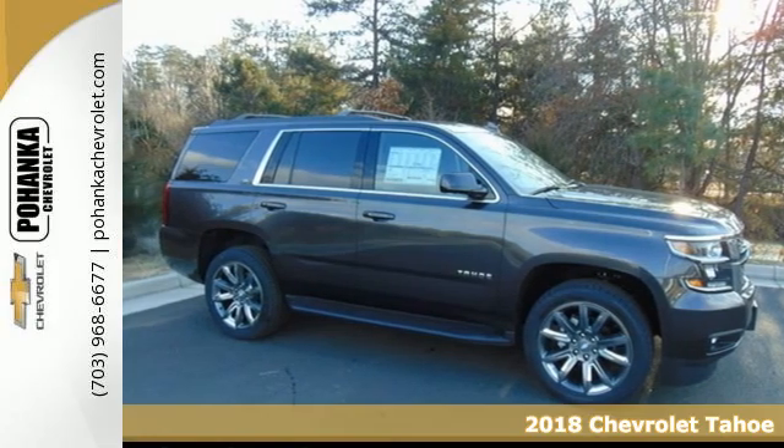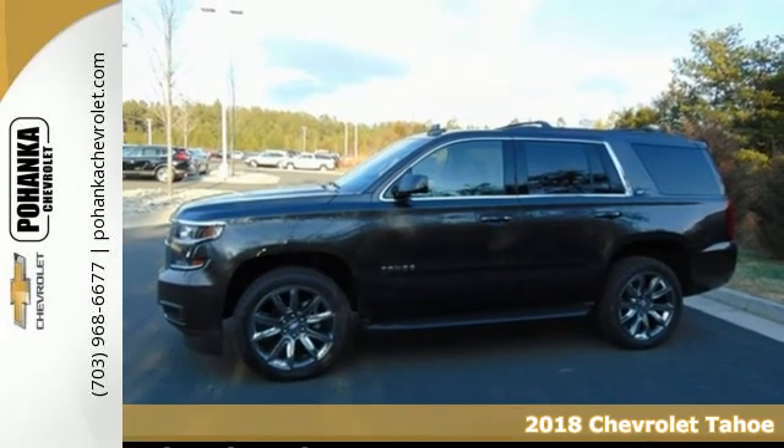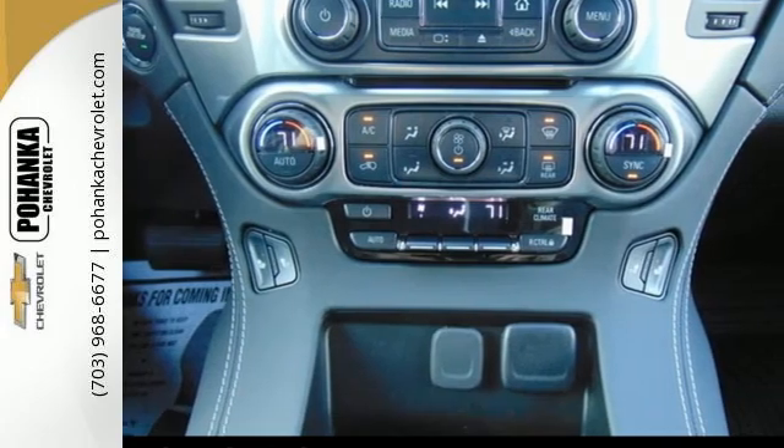It's a 2018 Chevrolet Tahoe. Comfort. Convenience. Power. These are the words that spring to mind when you sit behind the wheel of this full-size SUV.